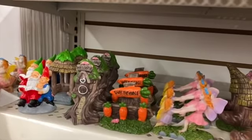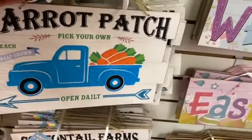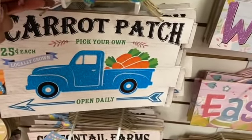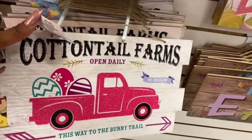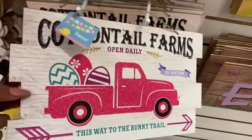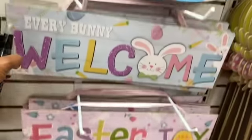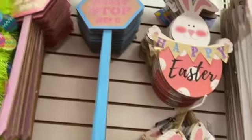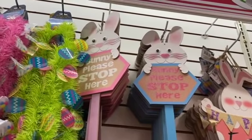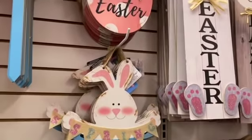Definitely check your Dollar Tree — they are coming out with a whole spring collection for the fairy garden. This location also started bringing out Easter stuff. They have the carrot patch in blue with blue glitter and a blue truck, 'Cottontail Farms,' 'This Way to the Bunny Trail,' Happy Easter signs, Easter Joy, and faux wood particle with bunny. They have 'Bunny Please Stop Here' in pink and white and blue and pink.